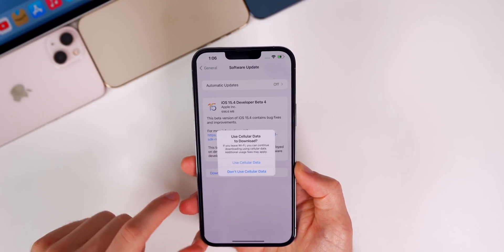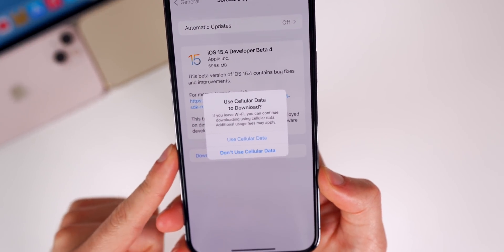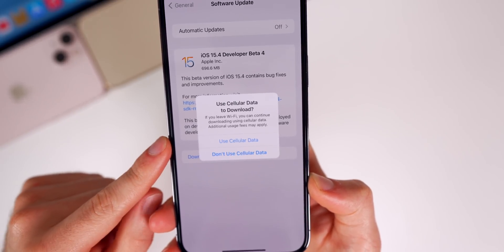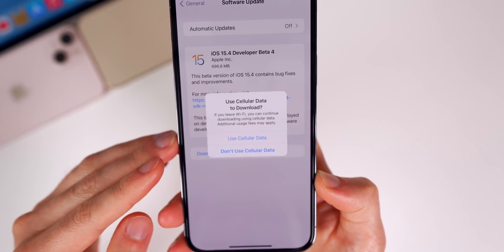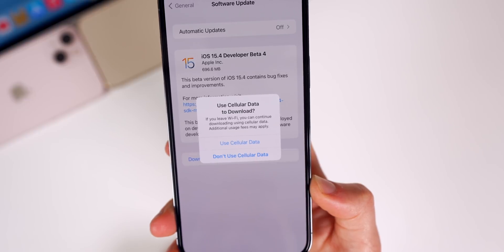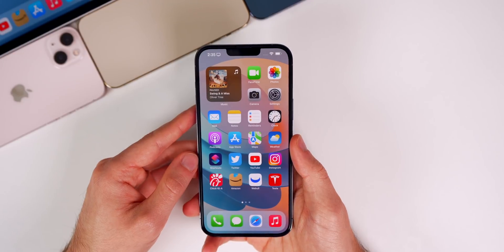I got the prompt to download the software update over cellular — I don't even have a SIM card in this phone, but I still got the prompt to use cellular data to download this update. This is two betas in a row where we've seen this, so it looks like this could be a feature coming in iOS 15.4: the ability to use cellular data to download software updates. Before, you were only able to do this over 5G using 5G-enabled phones, so this is nice if you want to download updates over cellular without 5G.